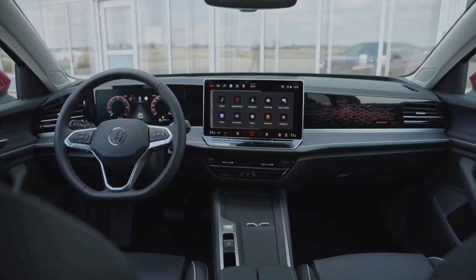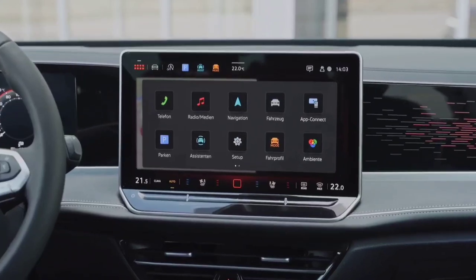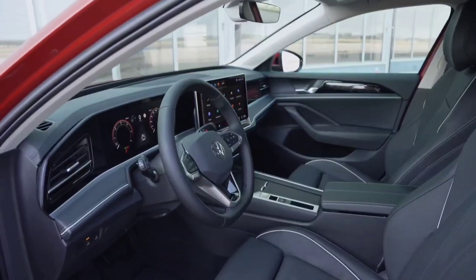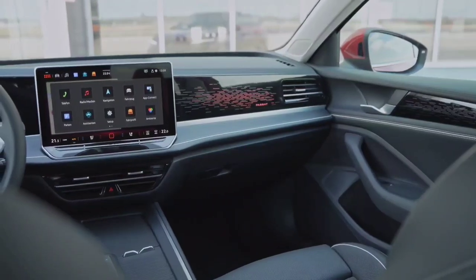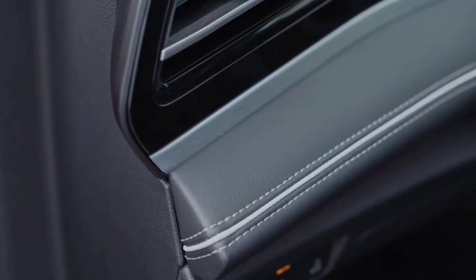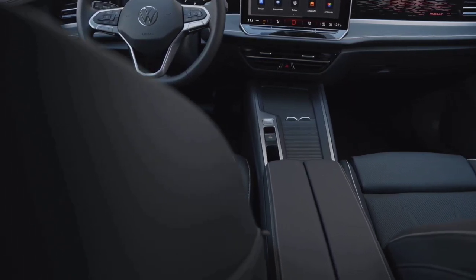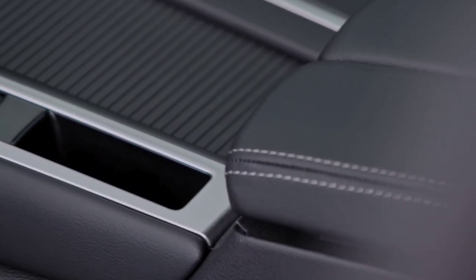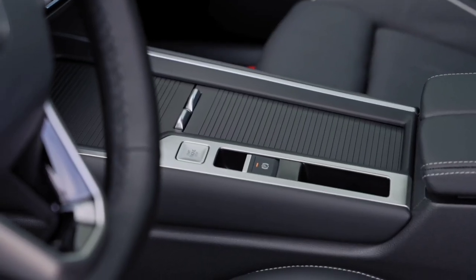On the VW Passat, all models get a 10.25-inch digital dash fitted as standard that features four configurable displays, while there's a new head-up display available. Physical buttons make a return to the steering wheel, while the drive selector has been moved to the steering column, like in VW's ID models, to free up more storage space on the center console, which offers a pair of cup holders and plenty of bins and cubbies. Premium-level gadgets include IQ matrix LED headlights, Park Assist Plus and Park Assist Pro.